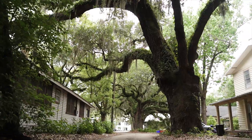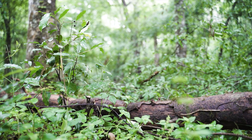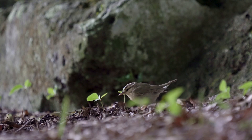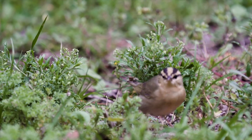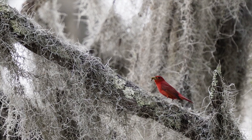Urban areas can provide bird habitat — whether that be residential areas or forest fragments, they both provide key habitat for birds. A lot of breeding birds need large tracts of forest to breed, but during migration and winter, these small forest fragments can provide vital habitat for them to stop over.